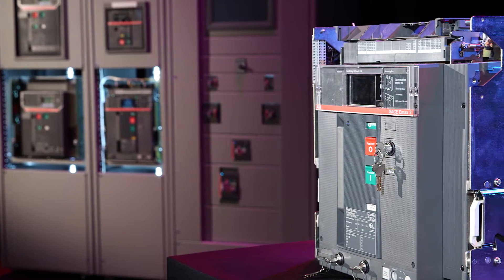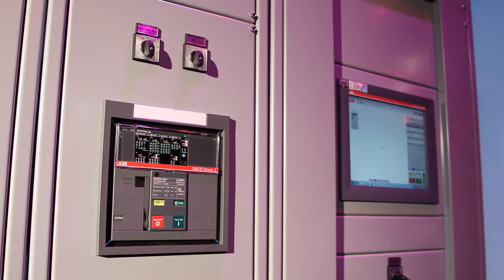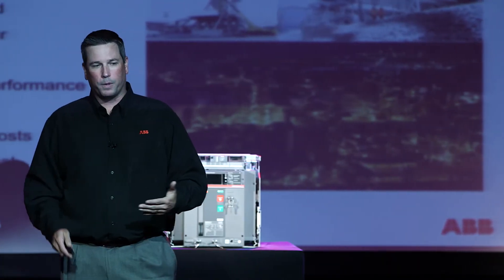The fact that the breaker is 25% smaller than the previous range — for a switchgear manufacturer and for end users, the footprint is very important, so that's very good. The molded case range is going to be 200k, which is very important. I like the communications protocols as well — so many different options, and certainly a step change in breaker performance. It really is.